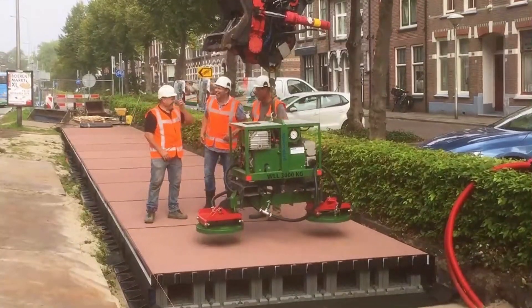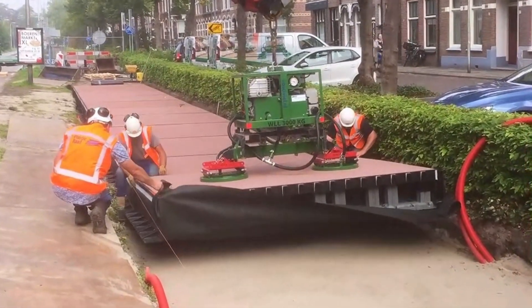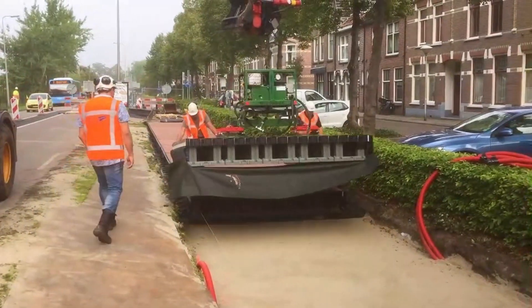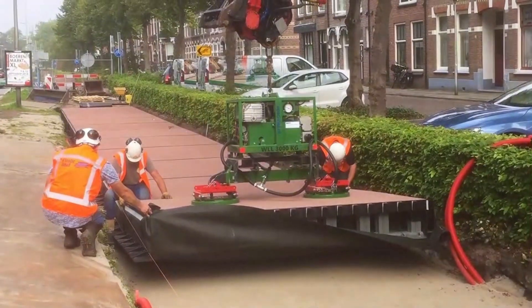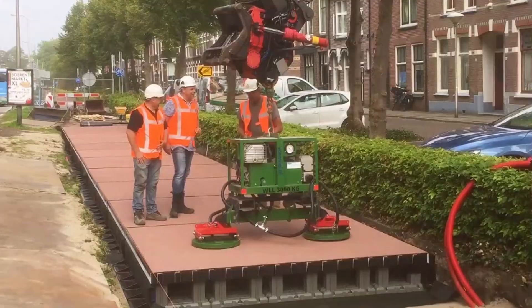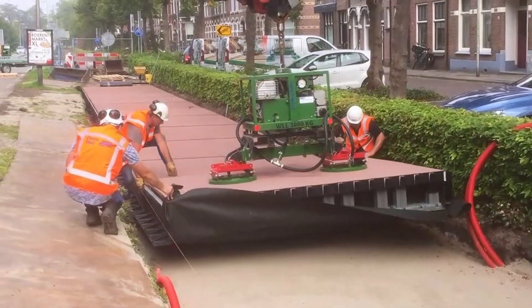As cities worldwide grapple with the challenges of infrastructure development and environmental sustainability, Circuline Q presents a promising alternative that addresses both concerns. Its innovative approach to road construction positions it as a viable solution for enhancing urban infrastructure while supporting eco-conscious initiatives.